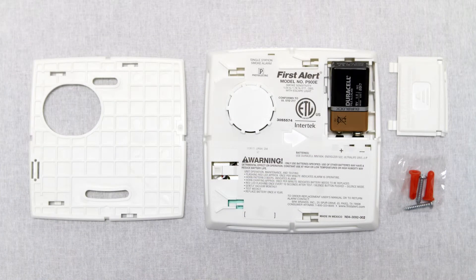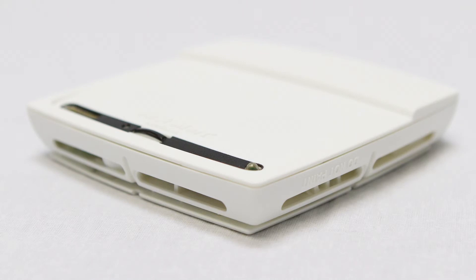Installation is simple with the versatile wall and ceiling mount and the easy slide-in mounting bracket. This alarm has a white finish, is powered by a 9-volt battery which is included, weighs only 0.56 pounds, and measures 4.92 inches long by 4.92 inches wide by 0.94 inches high.